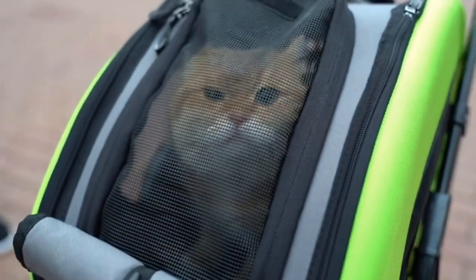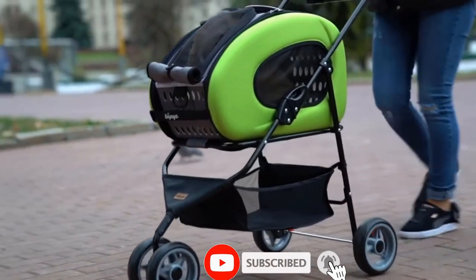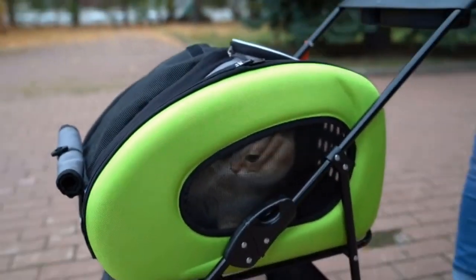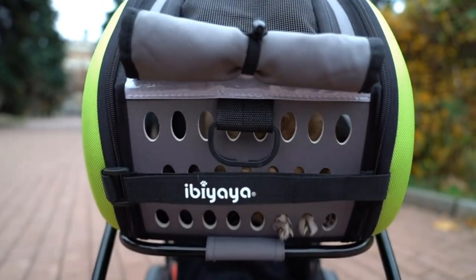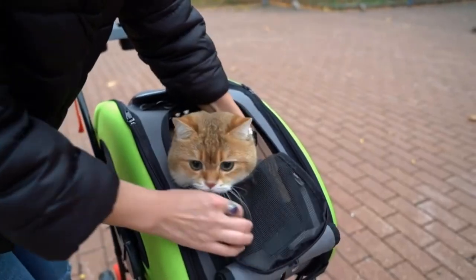The smooth zippers and large opening make it simple to put your cat in and pull them out of the main compartment, and the mesh windows and perforated holes give them plenty of ventilation. The stroller also has a large mesh basket for storage. We recently completed an in-depth review of this multi-use wonder — check it out to see why our kitty tester gave it two enthusiastic paws up.